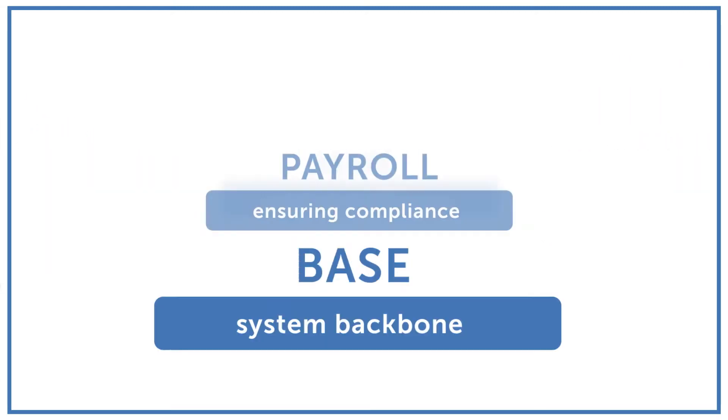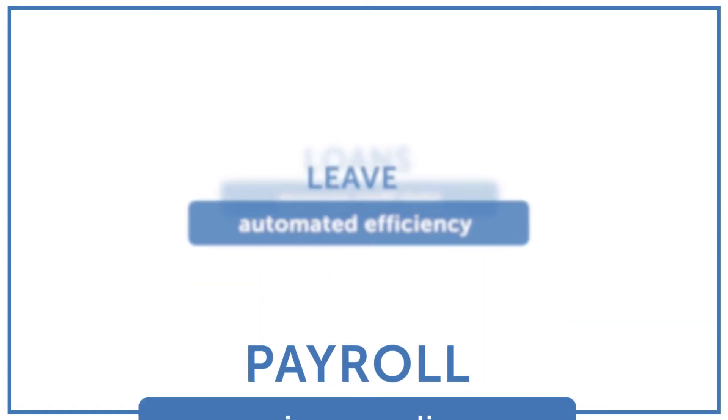The solution allows for ease of transactions and reporting of history.